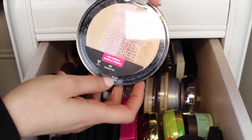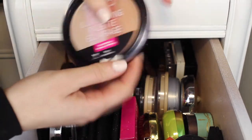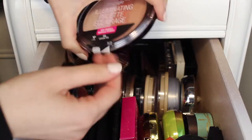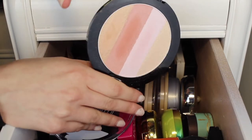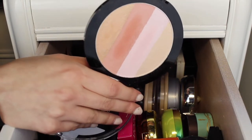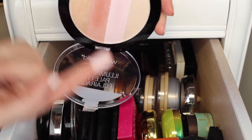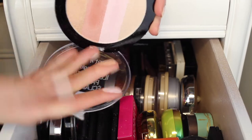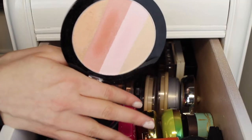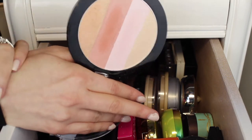This is the Wet n Wild Make A Glow Illuminating Palette and it was super cheap — the whole thing was only about $4. It has four different strips of shades. The formula is really good for the price, though the shades are slightly glittery. The golden shade has lots of glitter in it. This palette is really smooth and nice but I'm going to pass it on because I don't reach for it as much.